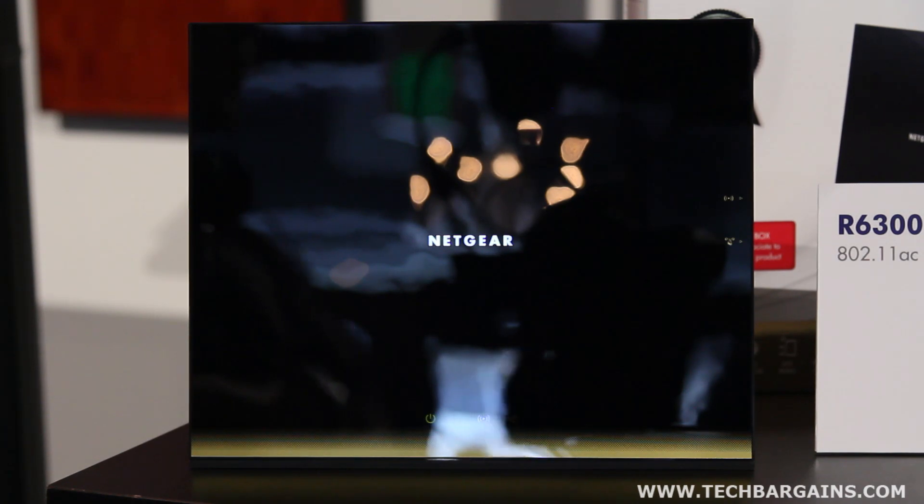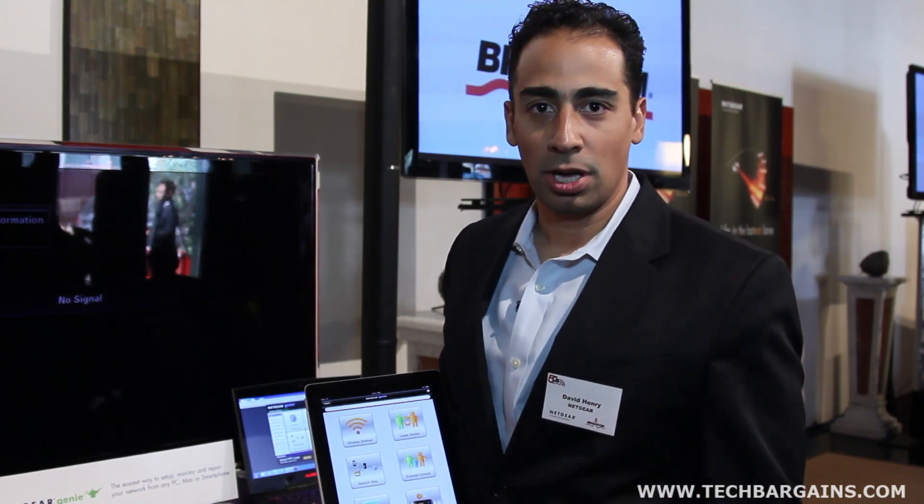In addition to being the fastest wireless network on the market available to customers today, it also has a lot of intelligence. It's the smartest network available today.